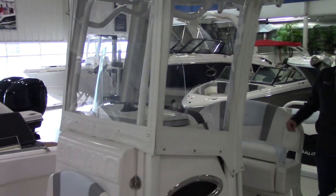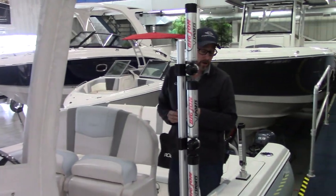As you move aft, you've got on both sides, port and starboard, big John Rod trees.